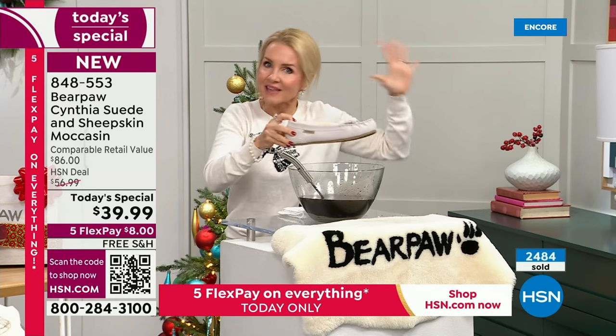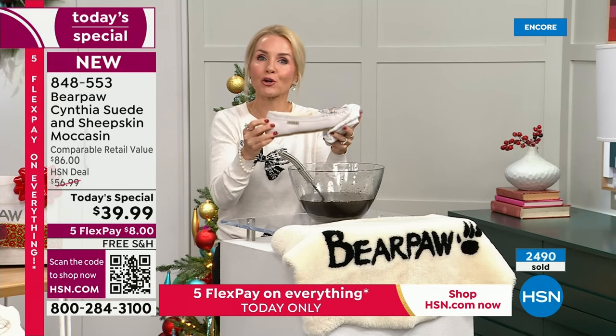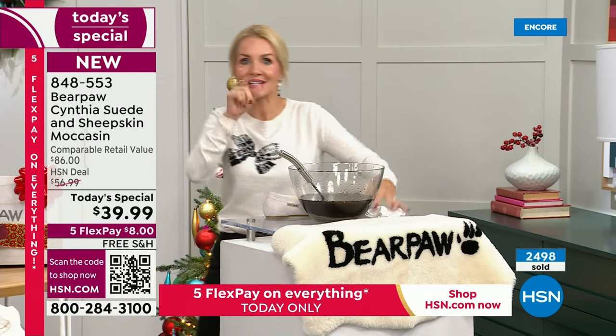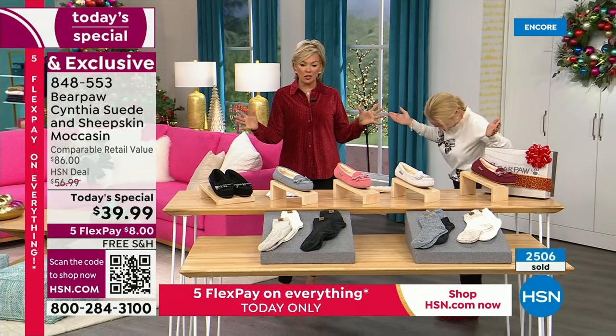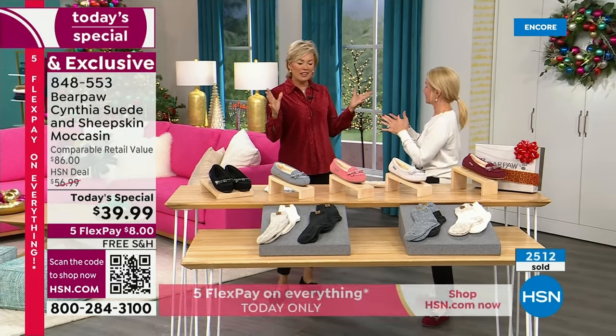That goes with all of the boots throughout the hour that have that Bear Coat. Your feet are going to stay dry but your boots are going to stay beautiful. They're so incredibly comfortable — my feet are toasty warm but they're not overheated. Not at all.